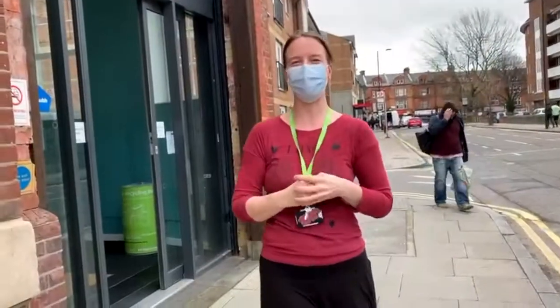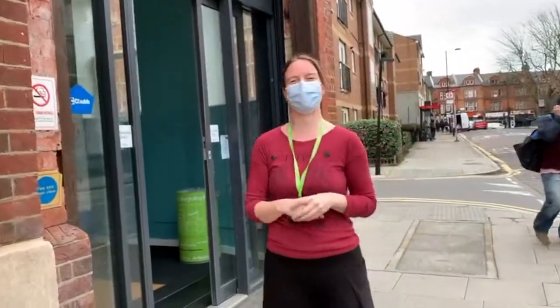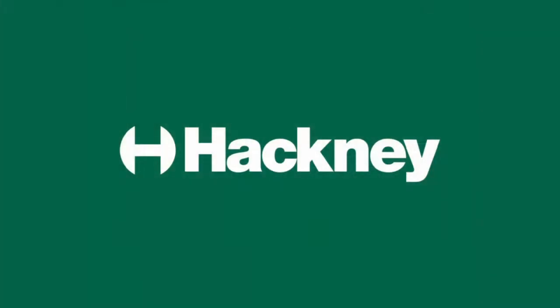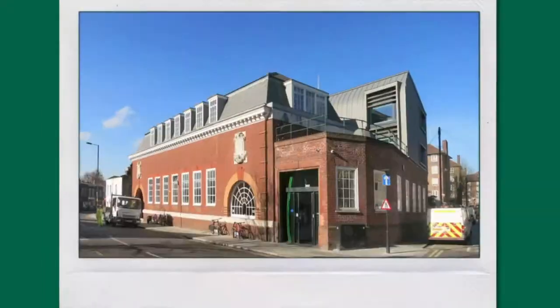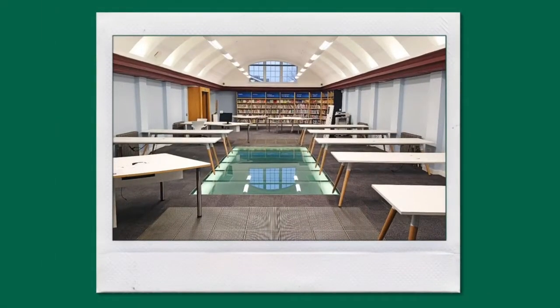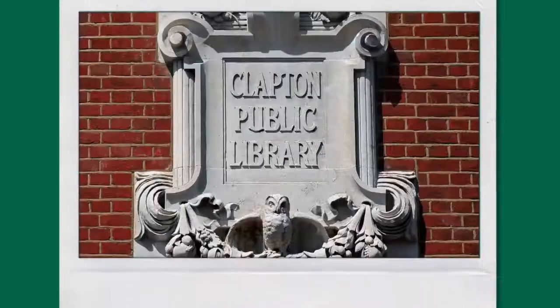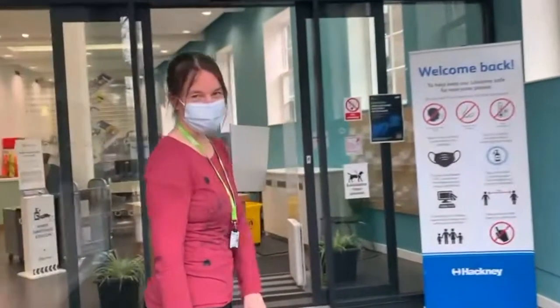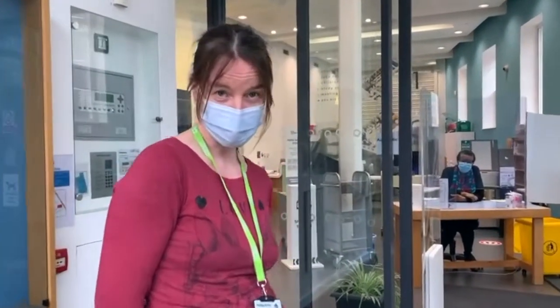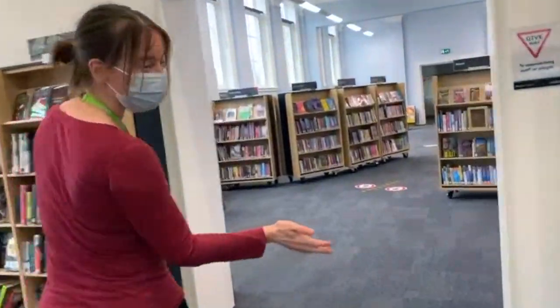Hello primary school kids! Welcome to Clapton Library! Because we are closed for Covid at the moment, you can't visit us, so we thought we would show you how we've refurbished it. And here we come into our new library.